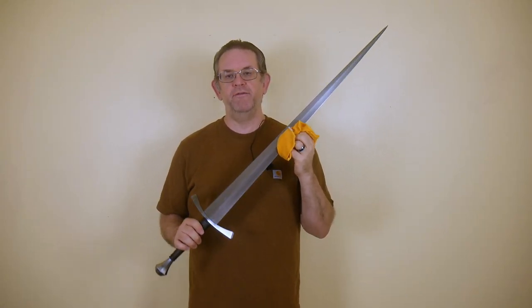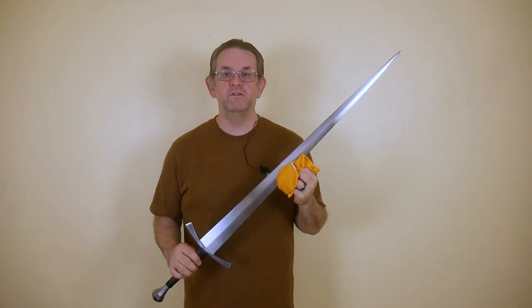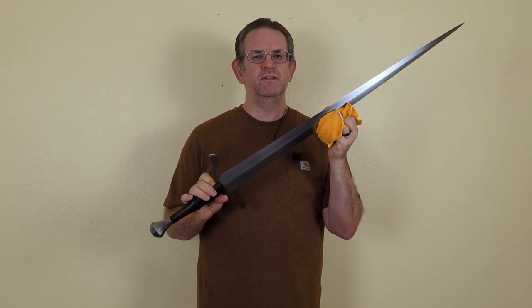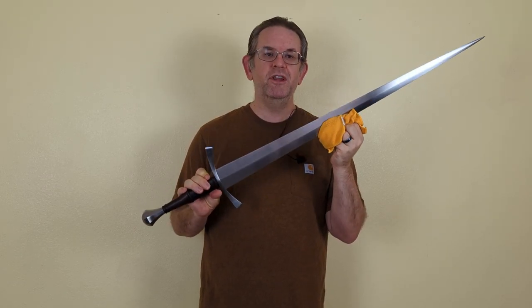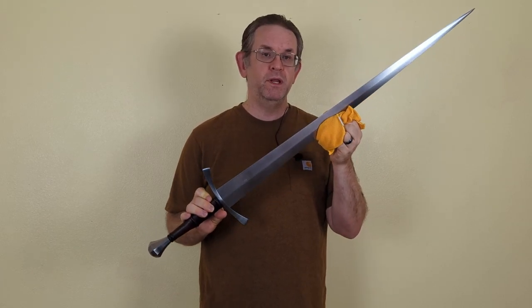I thought it would be an interesting video to show you some swords I have in unfinished states, whether they're waiting for a scabbard or I'm waiting for the sword itself. First up is the Albion Mercenary. I got this sword earlier this year and it's just one of my favorites to look at and handle, but I haven't really done much with it yet because I'm still waiting for it to be complete.